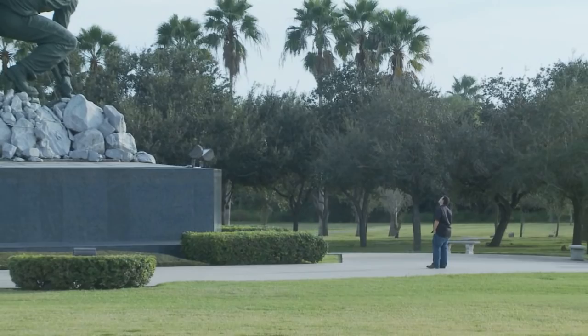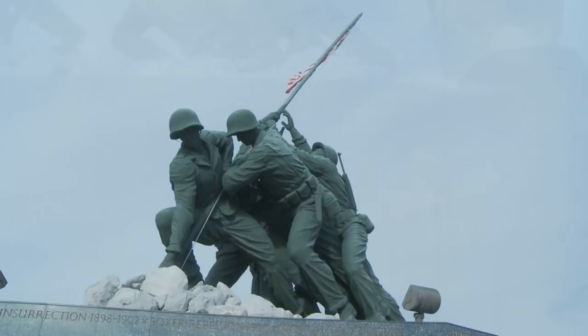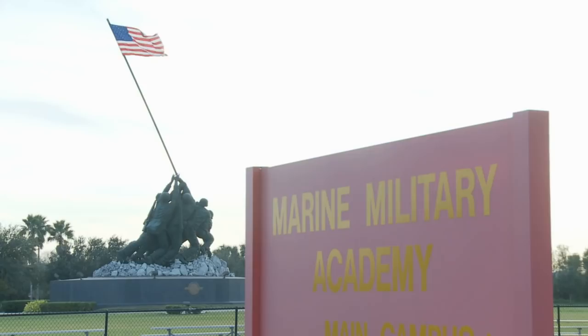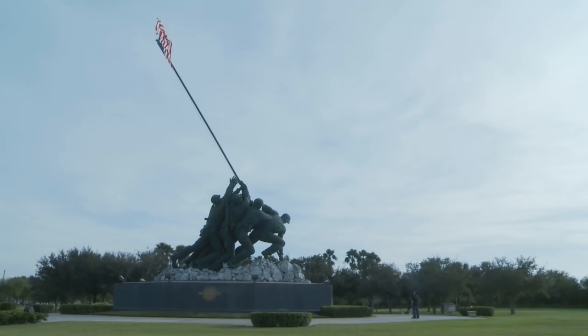You're driving down the road and you see this memorial here and they just squeal around and come in. The monument is the model Dr. Felix W. De Weldon created to be cast in bronze and erected at the Arlington National Cemetery in 1954. Dr. De Weldon donated the original full-size model to the Marine Military Academy to help inspire the cadets, and here it has sat for over 30 years.